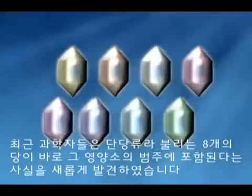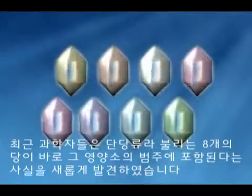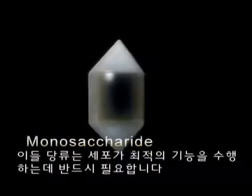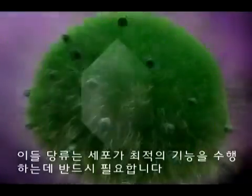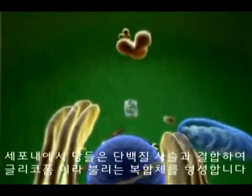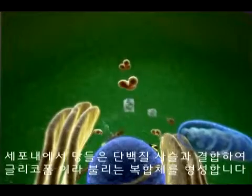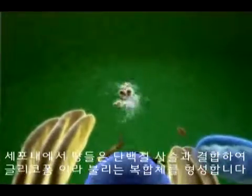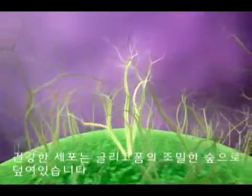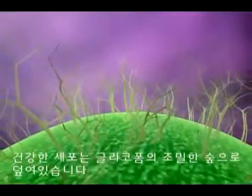Recently, scientists have discovered that there are at least eight sugars, called monosaccharides, that our cells also need for optimal function. Inside cells, these sugars combine with protein strands and form complex structures called glycoforms. The exterior of a healthy cell is covered with a dense forest of these glycoforms.